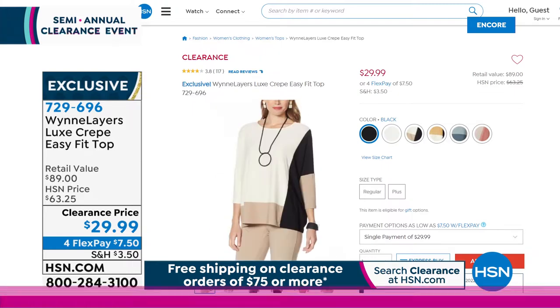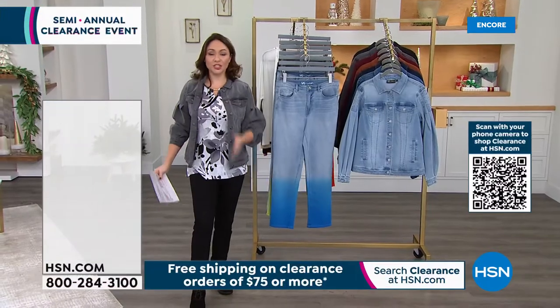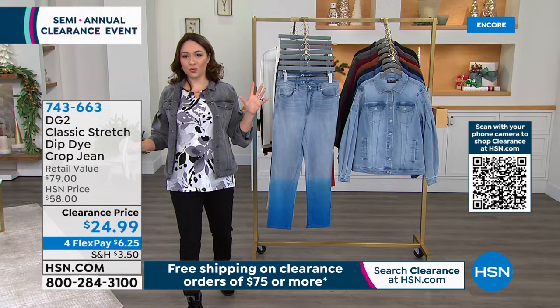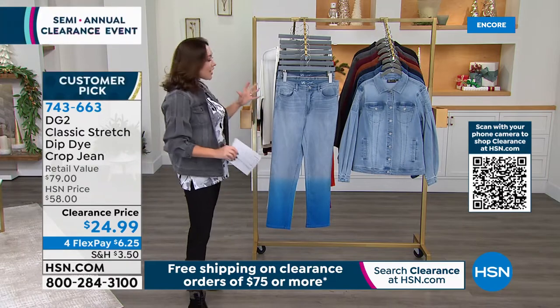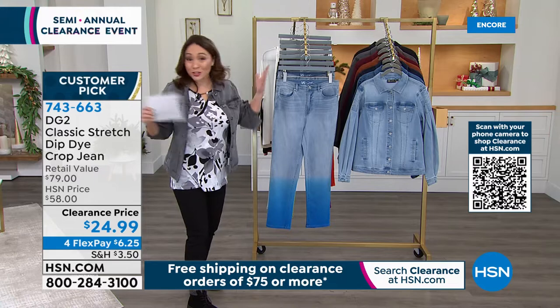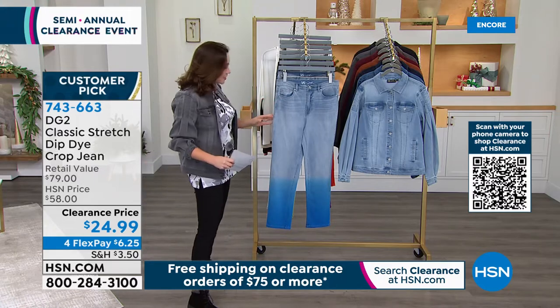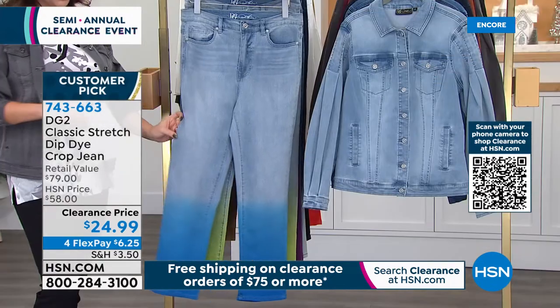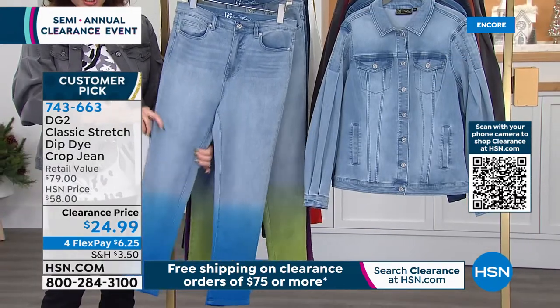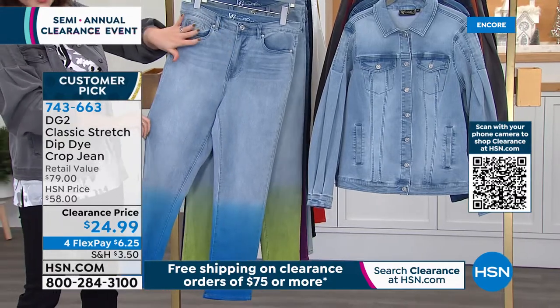Let's talk about Diane Gilman — DG2, the jean queen. Millions and millions sold around the globe. She actually started out by doing jeans for rock stars — that's how she started this whole thing. This is the classic stretch — enough stretch for the recovery we love, normal classic five-pocket style, with a working zipper.